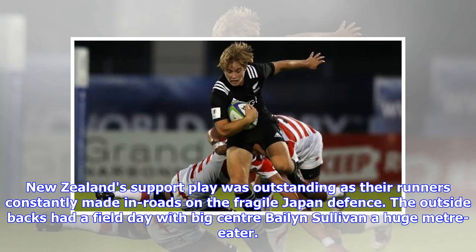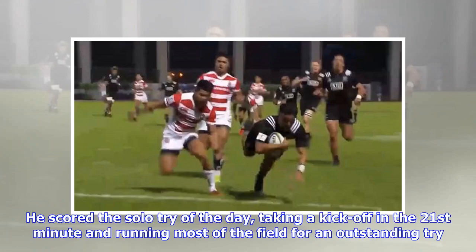New Zealand's support play was outstanding as the runners constantly made inroads on the fragile Japan defense. The outside backs had a field day with big center Baylin Sullivan a huge meter-eater. He scored the solo try of the day, taking a kickoff in the 21st minute and running most of the field for an outstanding try.